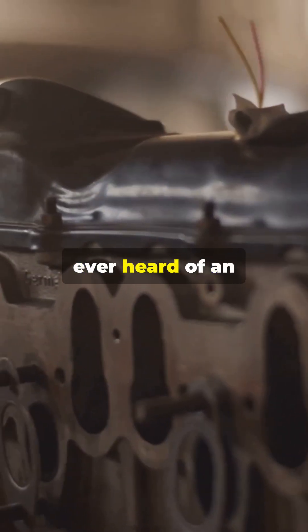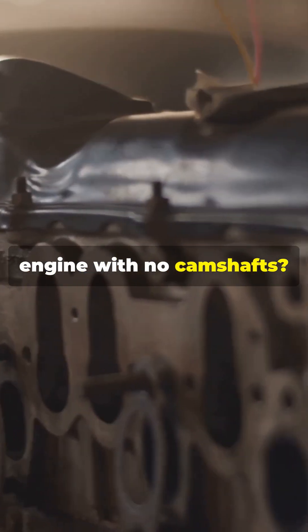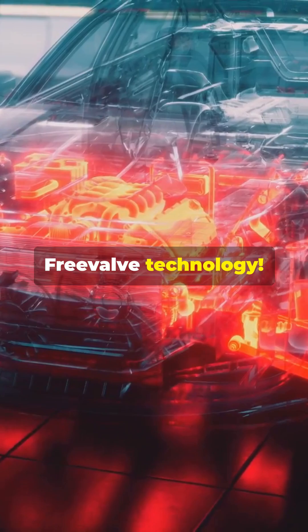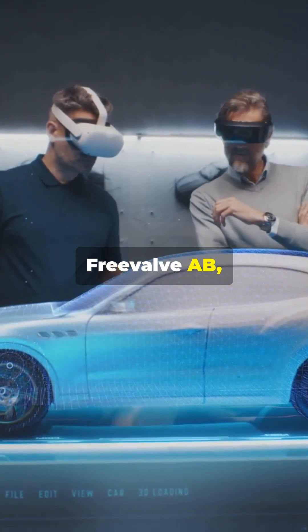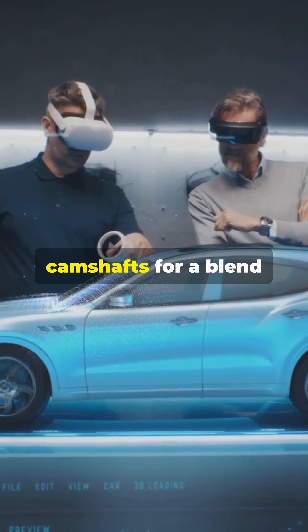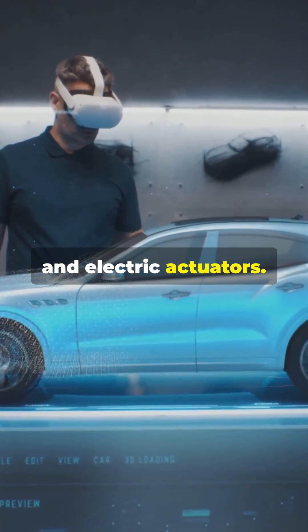Hey car enthusiasts, ever heard of an engine with no camshafts? Meet the game-changing Freevalve technology. Developed by Koenigsegg's sister company, Freevalve AB, this engine ditches camshafts for a blend of pneumatic, hydraulic, and electric actuators.